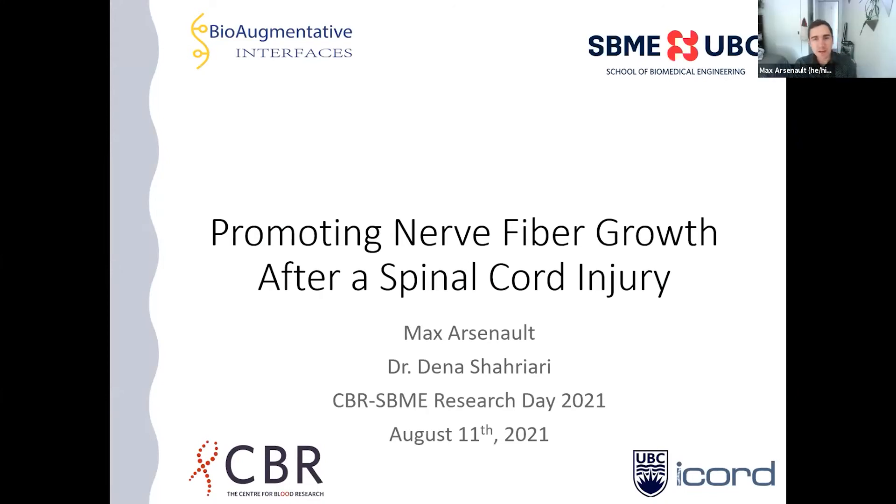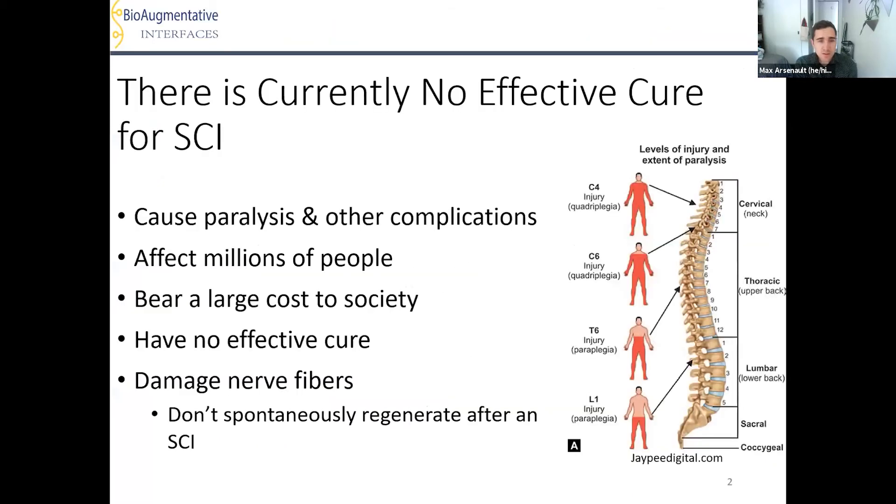Hello everyone. My name is Max Arsenault, and this is my project titled 'Promoting Nerve Fibre Growth After a Spinal Cord Injury', under the supervision of Dr. Dena Shariari. Spinal cord injuries, or SCIs, are a prevalent issue worldwide, with hundreds of thousands of people diagnosed each year and no effective cure available. SCIs occur when nerve fibers in the spinal cord are damaged, preventing signals from passing between the brain and body, causing paralysis among other complications. One of the issues in obtaining functional recovery is that the nerve fibers do not spontaneously regenerate after an injury.